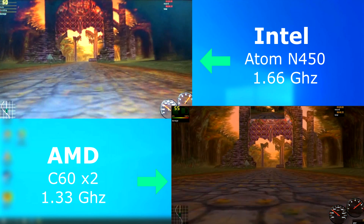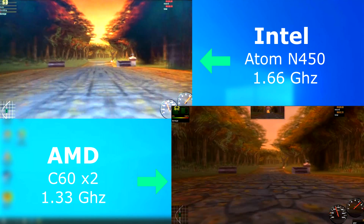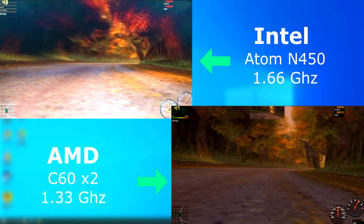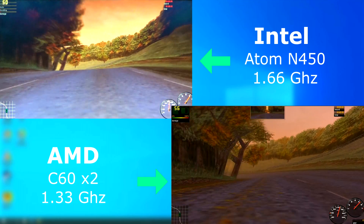Neither of these are gaming laptops, and I'm limited on what I could actually get running on both. Porsche Unleashed ran — I played this game on a Pentium 2 with a Voodoo 2 GPU back in the day, so it better run. As you can see, both did pretty well, but the C60 was always about 5 FPS higher than the Atom.